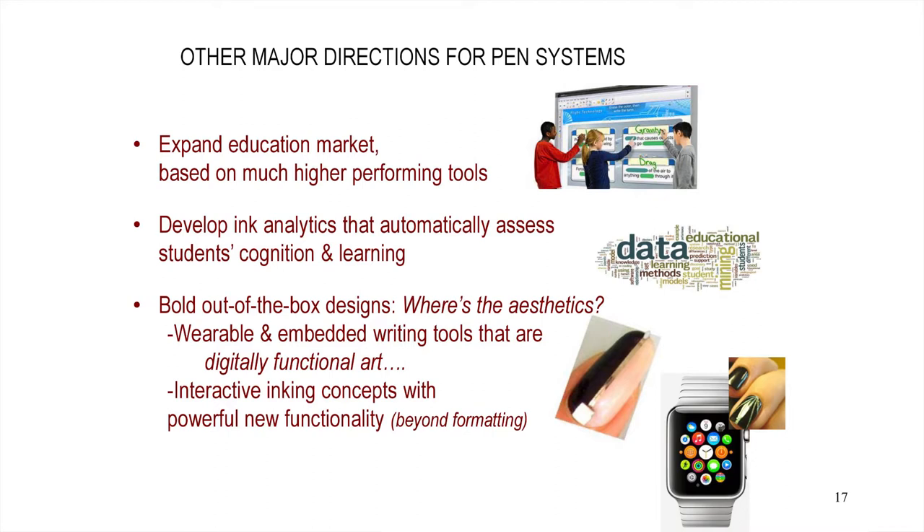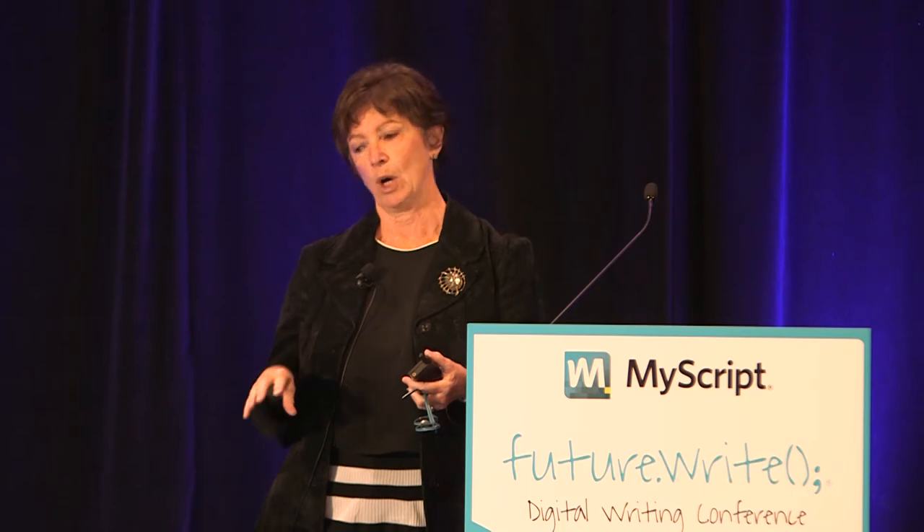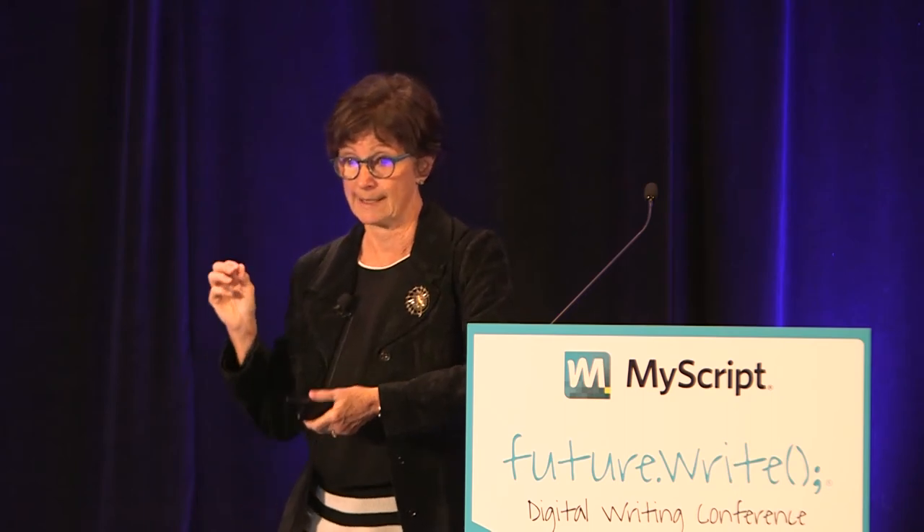Other major directions for pen systems: there are a lot of people interested in seeing expansion of the education market based on much higher performing tools. I would not let my kid use a keyboard for a lot of the things they're doing right now in schools. I sat in the back of a so-called model classroom in Singapore where students were required to do everything on a keyboard. I watched kids with a little piece of paper next to the keyboard — trying to do math, writing stuff out because that's what they were thinking on — and that was a no-no. They'd think with a pen and then type in the answer to please the teacher. That was really sad.